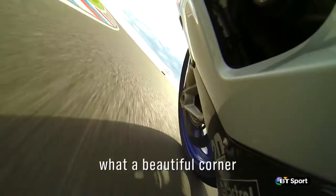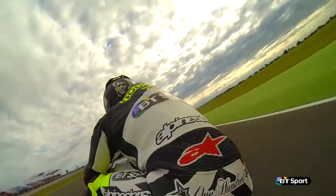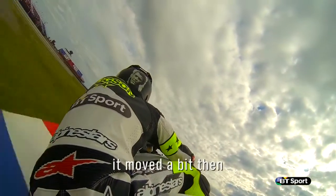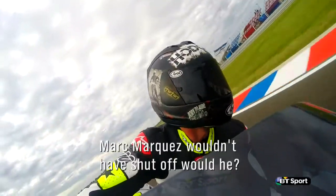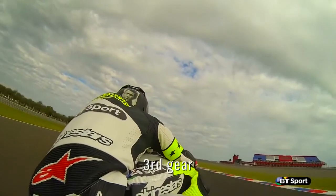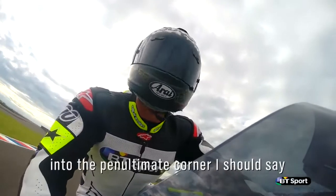What a beautiful corner. Up over here is where we've seen Marquez use the curbs — let's give it a go. It moved a bit then. Marc Marquez wouldn't have shut off, would he? I did. Hard out of here, third gear all the way into the penultimate corner.